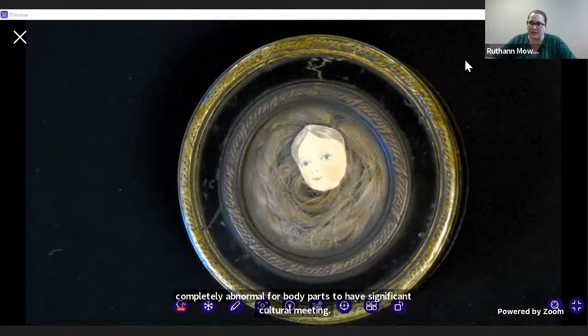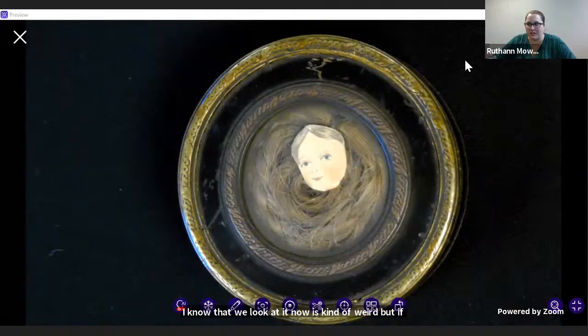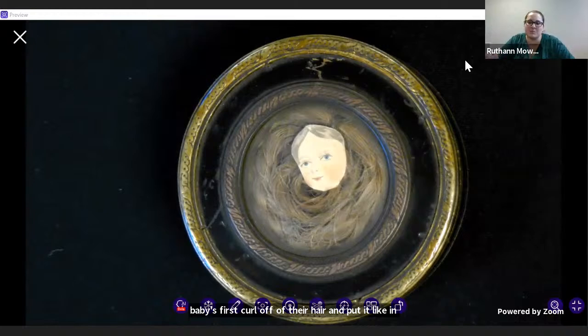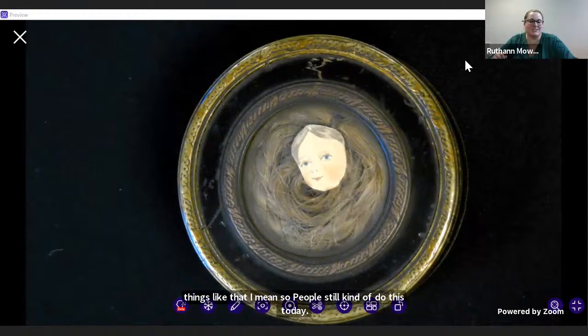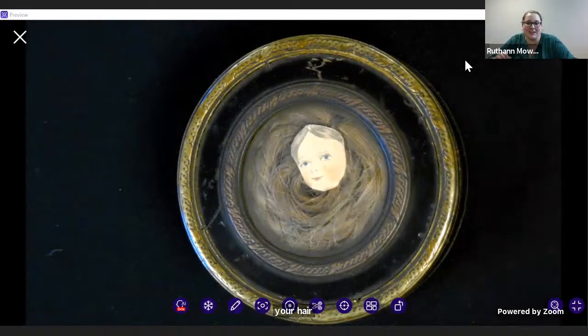I know we look at it now as kind of weird, but if any of you are parents familiar with cutting a baby's first curl and putting it in a keepsake, people still kind of do this today. But when people ask what's the weirdest thing in your collection — it's hair. There's a lot of hair in our collection.